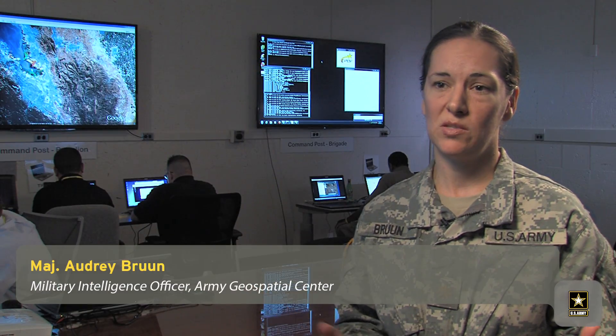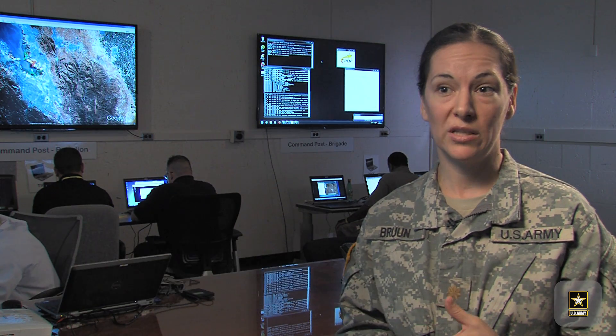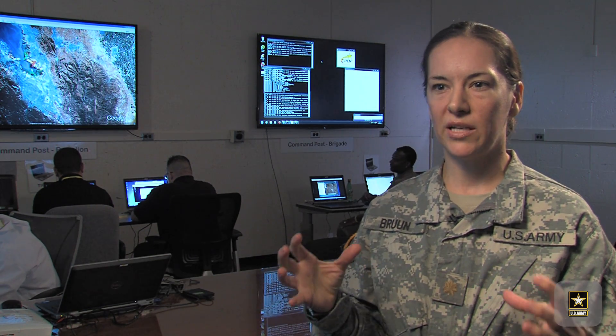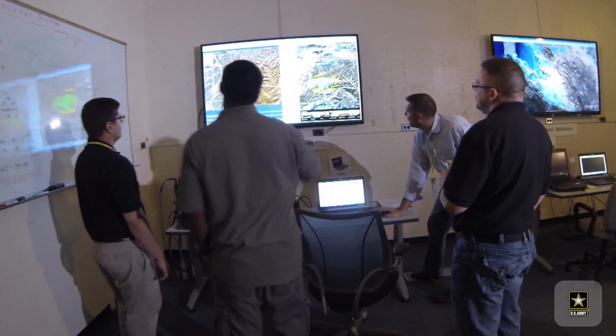You're working with a variety of agencies — whether it's FEMA, Department of Homeland Security, foreign governments, foreign relief agencies. How do you all look at the same map and understand who's operating where in a very disconnected, challenged environment?